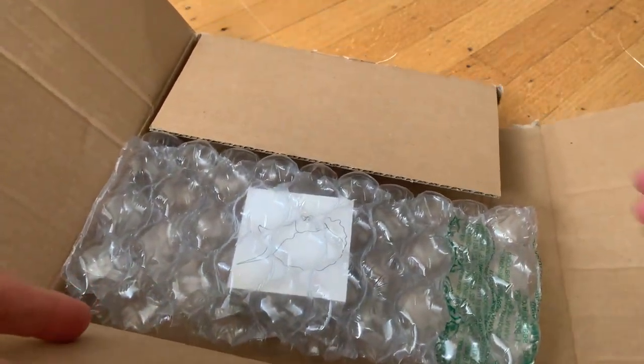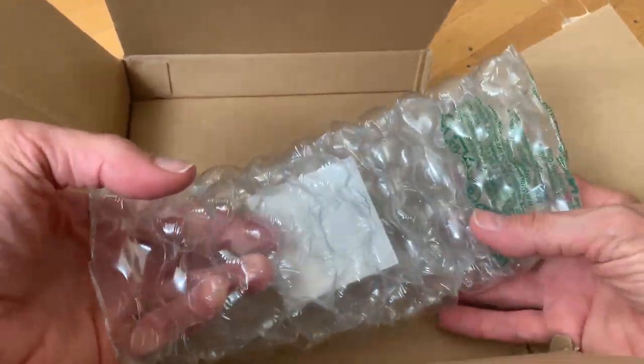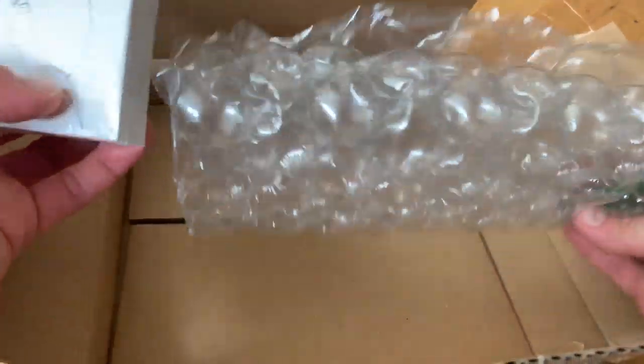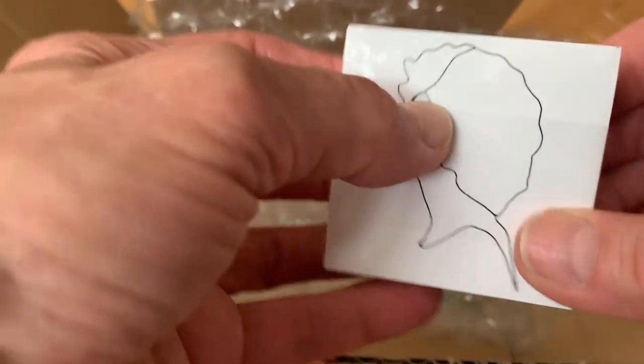Oh look, they're so cute! There's a hundred stickers. It's really cute. Yeah, thank you Sticker Canada. Let's see what they're like.